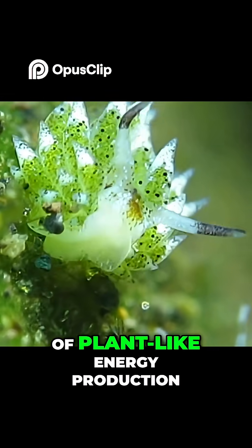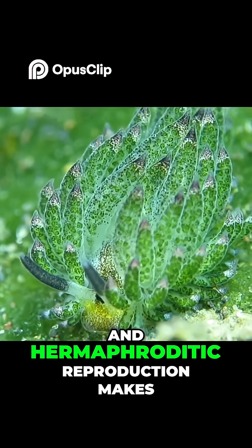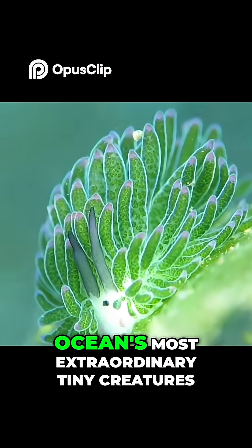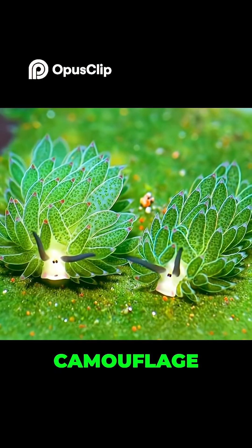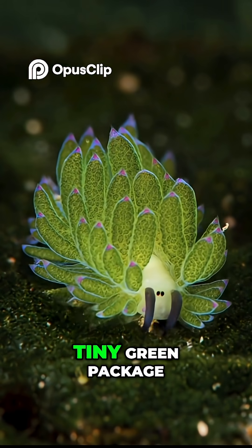Its unusual combination of plant-like energy production and hermaphroditic reproduction makes it one of the ocean's most extraordinary tiny creatures, blending survival, camouflage, and cuteness in one tiny green package.